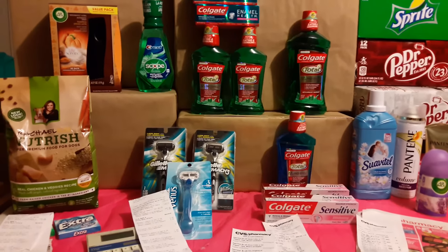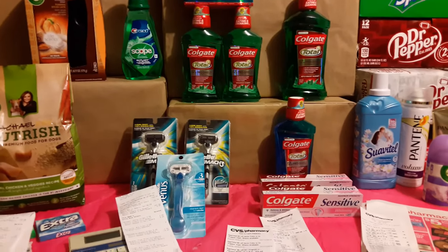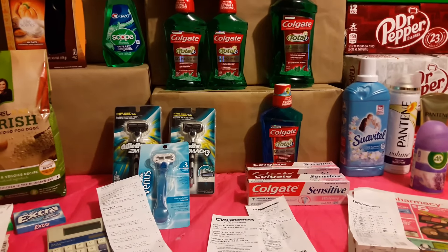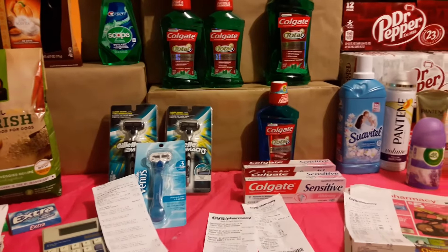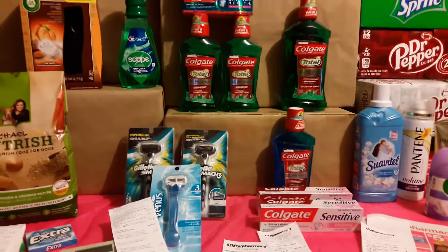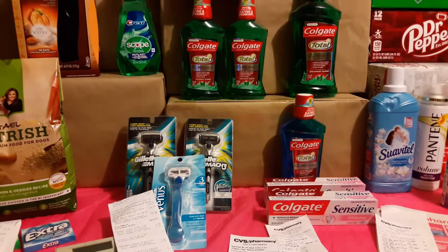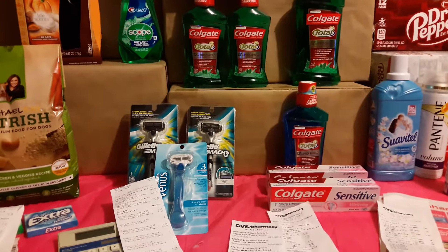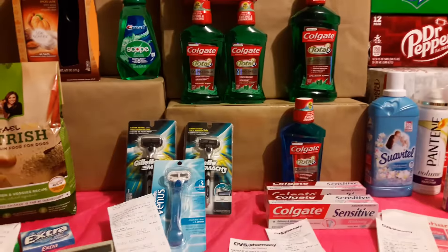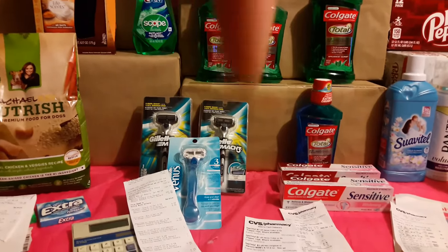That's it guys. Hopefully some of these deals help you figure out what you can do with your coupons, since it's been a really slow week. Head out to that Dollar General — I hope you have it in your town. Get back some ECBs and roll them until you basically don't pay much out of pocket. Thank you to all my subscribers — new and old — I appreciate all your comments and views. If you haven't subscribed, subscribe right at the bottom.